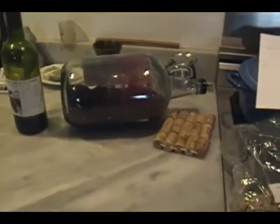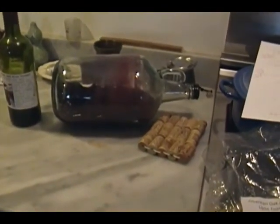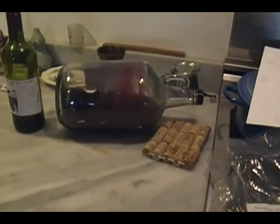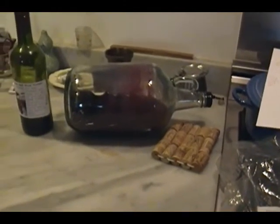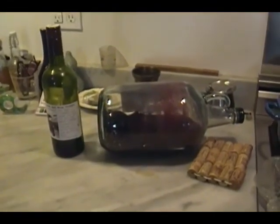Thanks for your help. The next video is going to be making red wine vinegar, but not with a mother that you can buy in a store, but with a mother that comes when someone gives you a bottle of homemade vinegar.